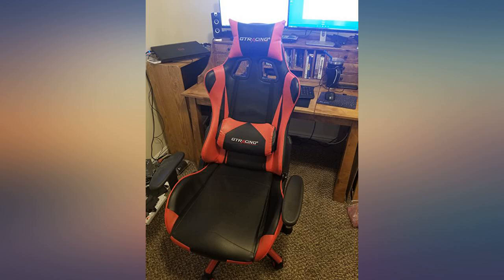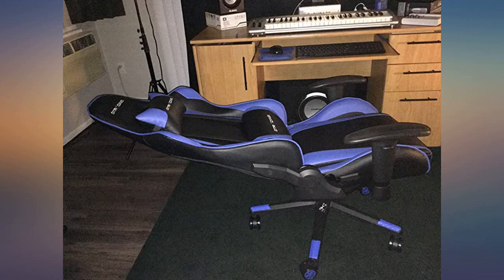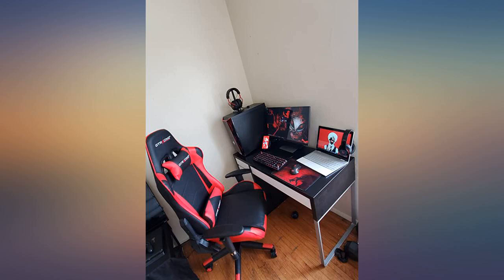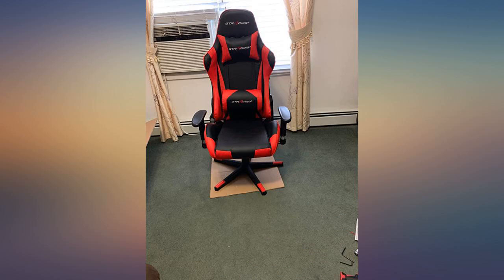Had an issue — not with the chair itself. I accidentally ordered the wrong one and they responded super fast and fixed the issue right away. I highly recommend them to anyone looking for a great chair without the insane price tag.